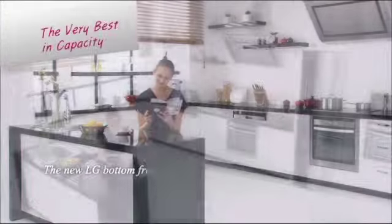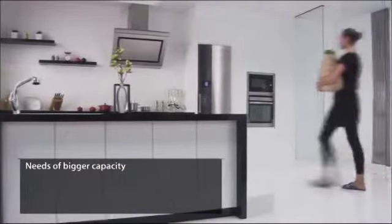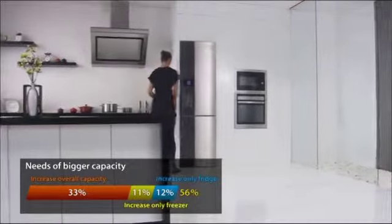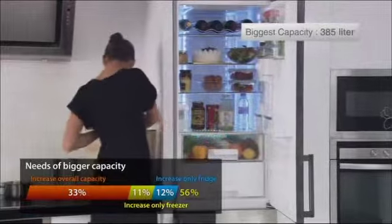The new LG Bottom Freezer has the biggest storage capacity ever. 56% of customers were unhappy with the storage capacity of their fridges. That's why LG achieved the best space efficiency of 385 litres with a standard size.